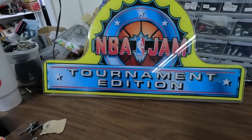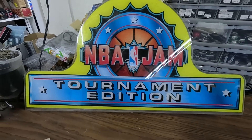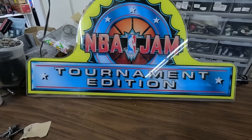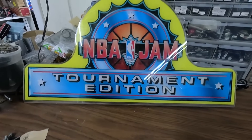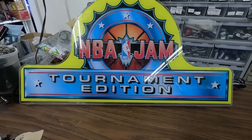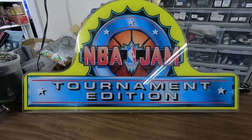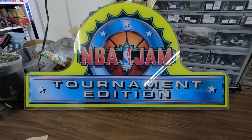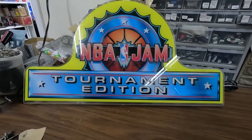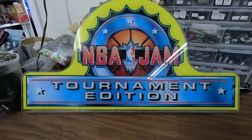Check out my little NBA Jam topper — this was on top of the tournament edition arcade game. You don't see them too much anymore; people take them off for moving the game around and they get lost. Ronnie found that in his stash — we've been slowly bringing stuff up from his house that we've hoarded for a long time, slowly going through it and selling it.